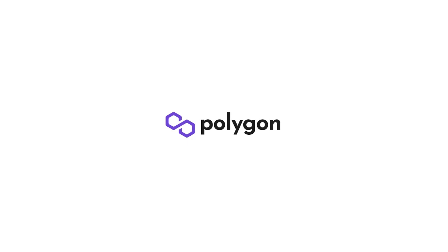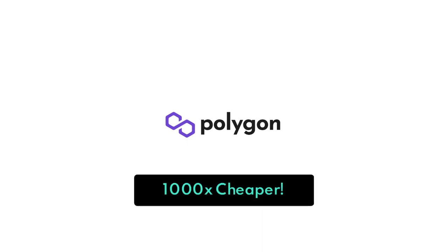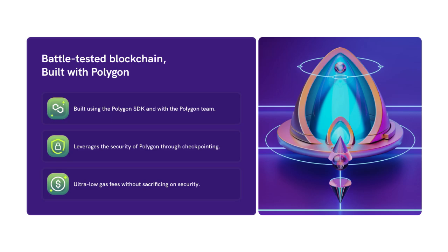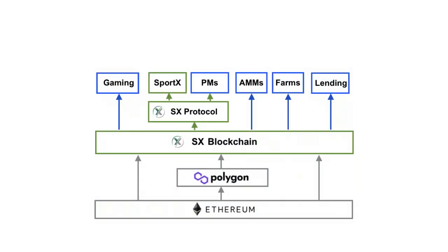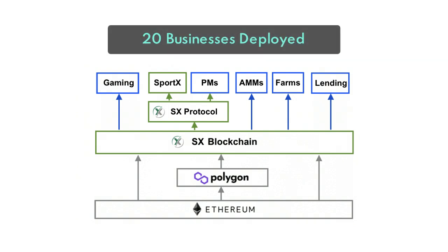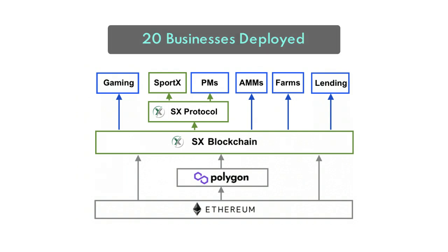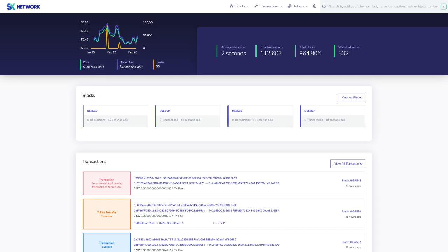Transaction fees are currently 1,000 times cheaper than Polygon, without taking a hit on security. They achieve this by being the first blockchain to launch using the Polygon SDK. The SX Network will be the obvious choice for Polygon dApps because it's the first layer 2 blockchain available on Polygon. They already have 20 businesses that have fully deployed on the SX Chain, so adoption is picking up really quick.